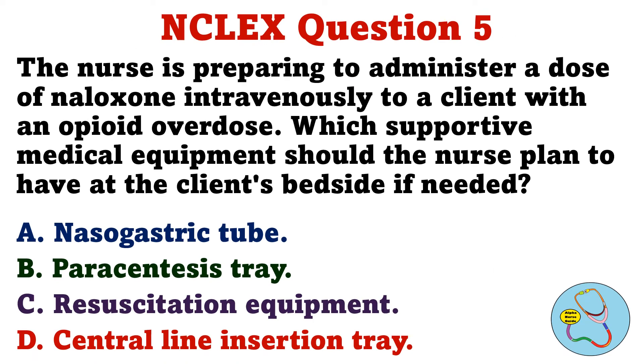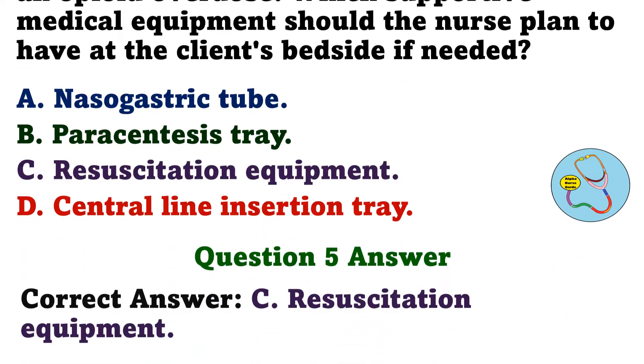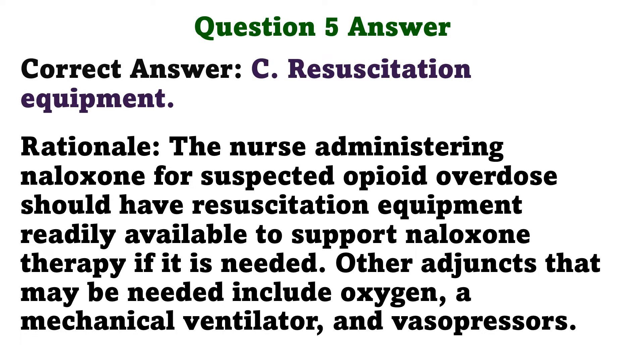Question 5. The nurse is preparing to administer a dose of naloxone intravenously to a client with an opioid overdose. Which supportive medical equipment should the nurse plan to have at the client's bedside if needed? A. Nasogastric tube. B. Paracentesis tray. C. Resuscitation equipment. D. Central line insertion tray. The correct answer is C. Resuscitation equipment. Rationale: The nurse administering naloxone for suspected opioid overdose should have resuscitation equipment readily available to support naloxone therapy if needed. Other adjuncts that may be needed include oxygen, a mechanical ventilator, and vasopressors.